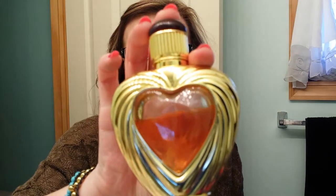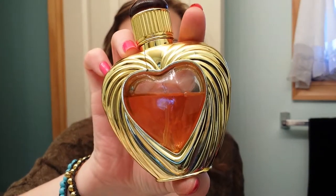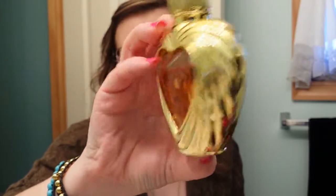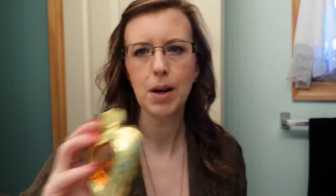The first thing I have is a perfume. This is by Victoria's Secret — it's called Rapture. This is one of their older perfumes; it's been around for years and years. It smells so spicy and so wonderful, like fall. Just look for the gold heart and it is Rapture.